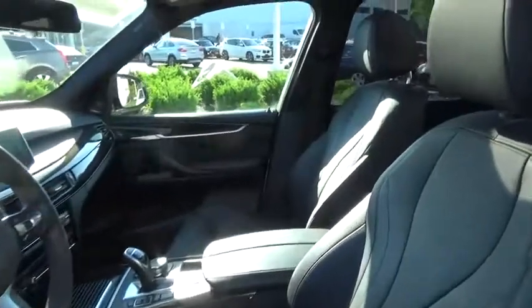This vehicle is CARFAX certified, one owner, and qualifies for CARFAX's buyback guarantee. Wouldn't you look great in this vehicle? Stop in today and see for yourself.